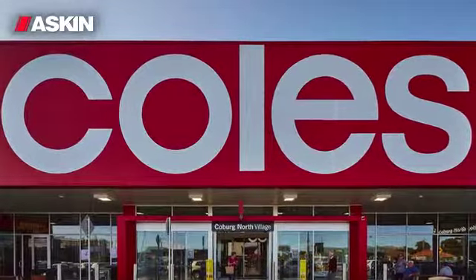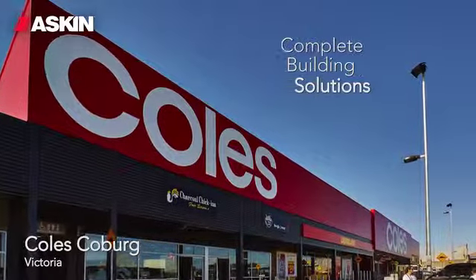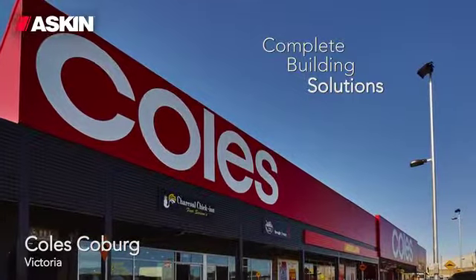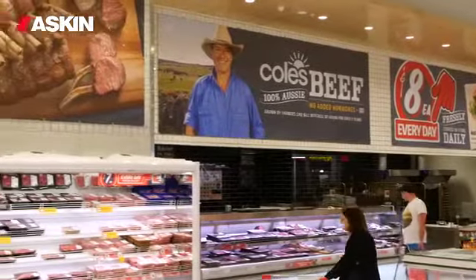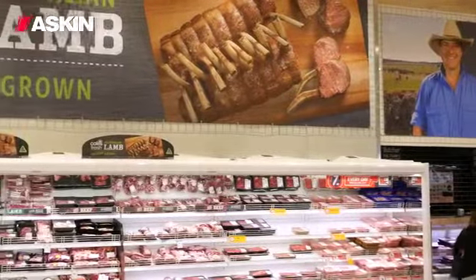Coles are innovators. We would innovate in refrigeration, in building services, with whatever we did. I said we will fully design a store around the Askin panel — we will develop a store that I can build everything in Askin panel. It's revolutionary. This is the supermarket of the future.